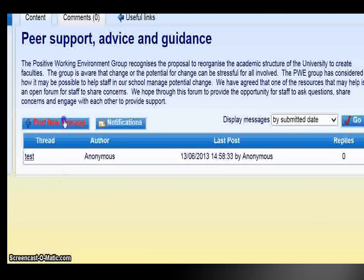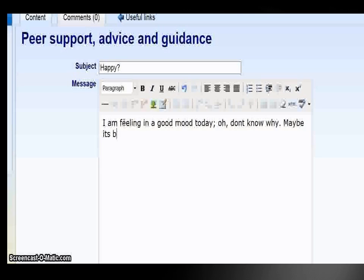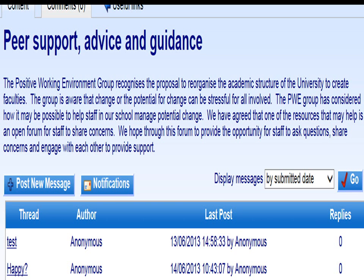Let's post a new message. For example: 'Happy. I am feeling in a good mood today. I don't know why. Maybe it's because I am making this excellent resource.' So there's our message — 'Happy.' If we wanted to post a reply to that, we would just click and say what we think.